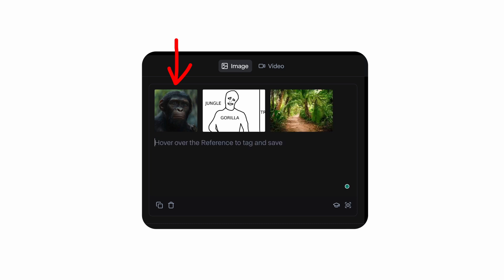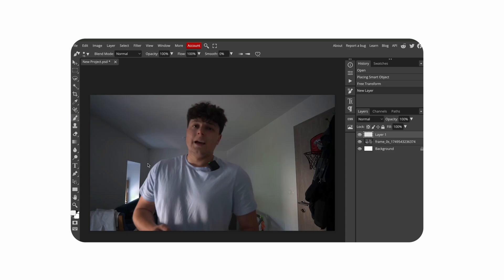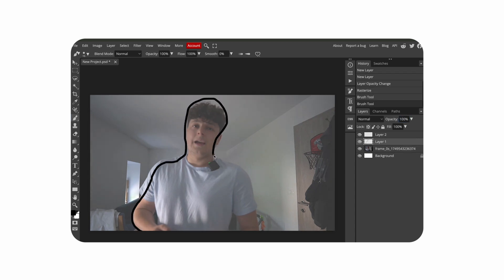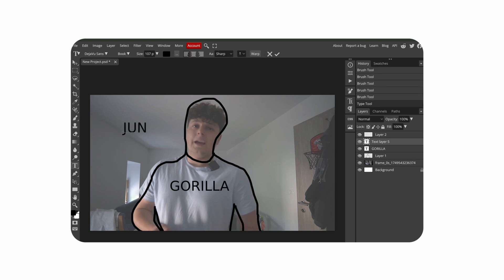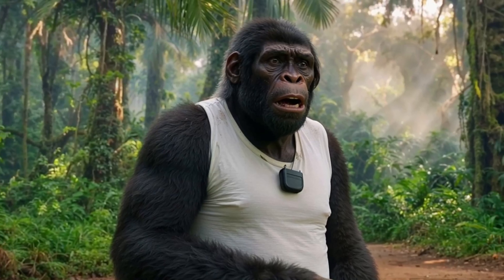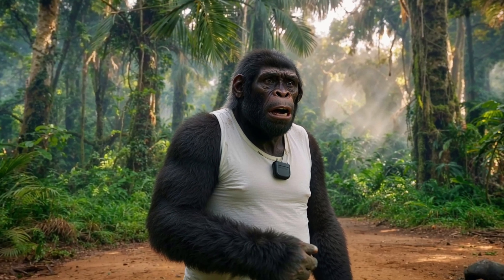In Runway I imported the gorilla I wanted to become and the jungle I wanted the gorilla to be in. The third and most important thing: I took the first frame of the video from Luma Labs, put it into Photopia — an online Photoshop-like app — and made a sketch of my composition. I lowered the opacity to see the lines better, used a brush tool to draw an outline of myself, and added text indicating where the gorilla and jungle should be.